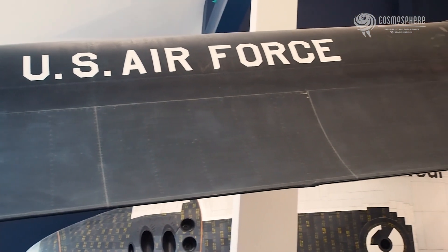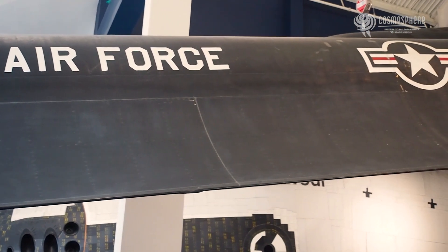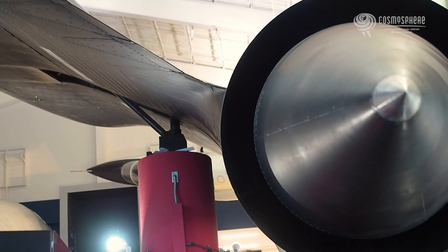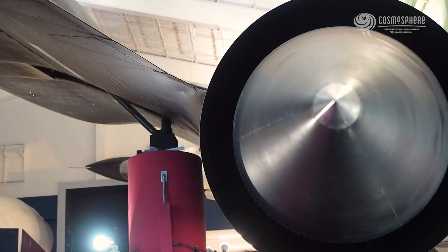The SR-71 had many unique qualities, among them its tendency to leak fuel while on the ground. The fuel tanks had a special sealant which would eventually break down, causing some leakage. Once the aircraft was at altitude, the seams would tighten up due to the heat generated by friction, and the problem would disappear.